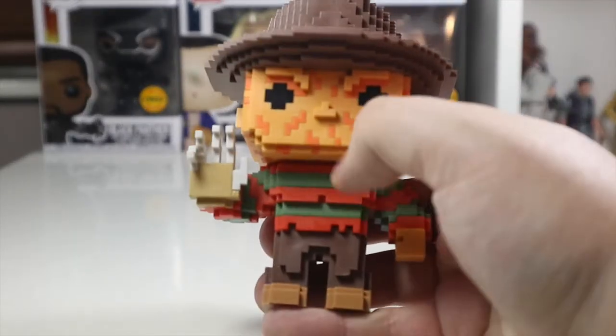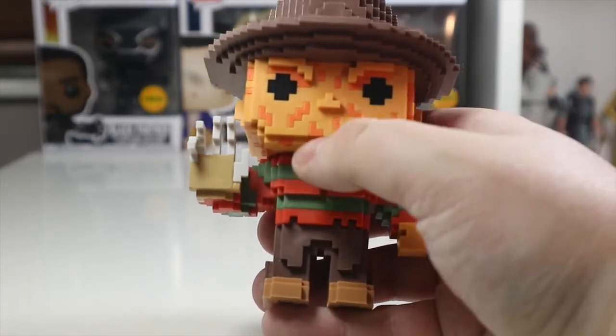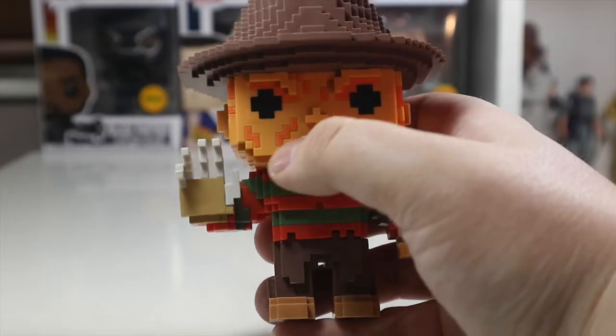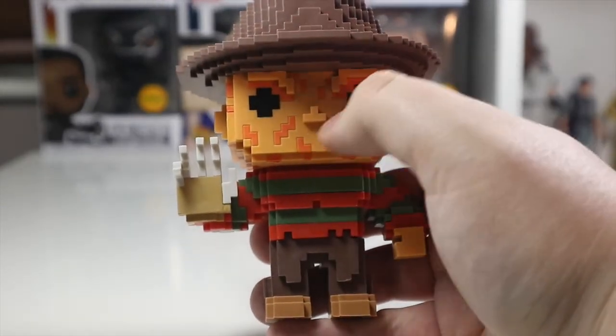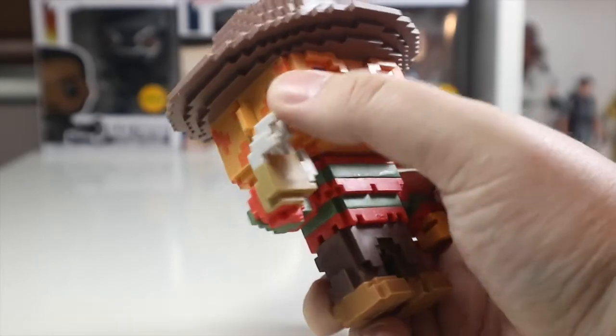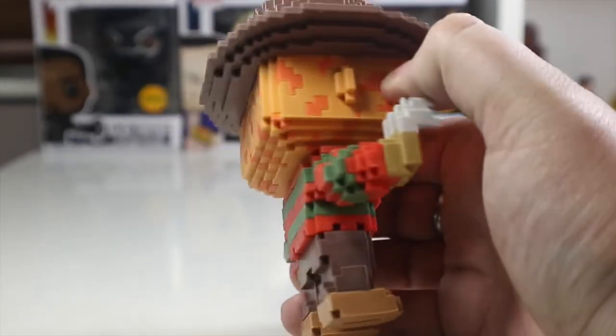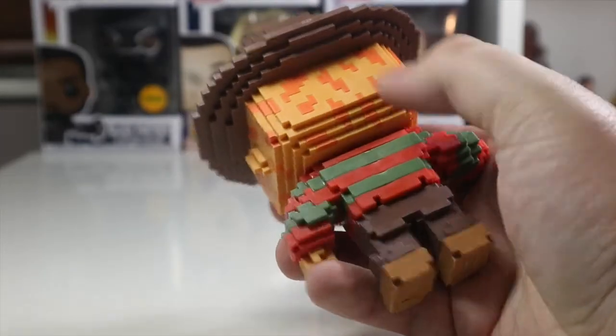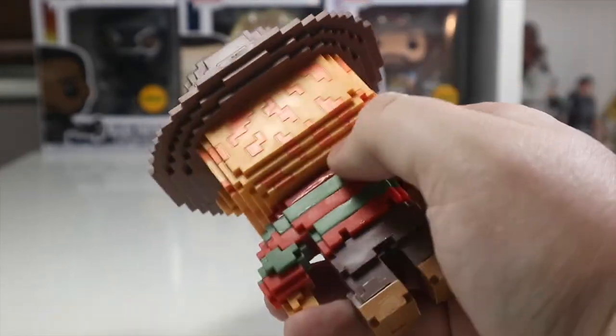The face looks really good as well. Like in the original, Freddy's all scarred up, and they've added all the scars on with a lighter orange color over a darker orange — this is really cool. The 8-bit eyes and 8-bit eyebrows are great, and they've really nailed it throughout this figure. He's got all that deformation on his skin which is really, really nicely done, even in the layered bit at the bottom.